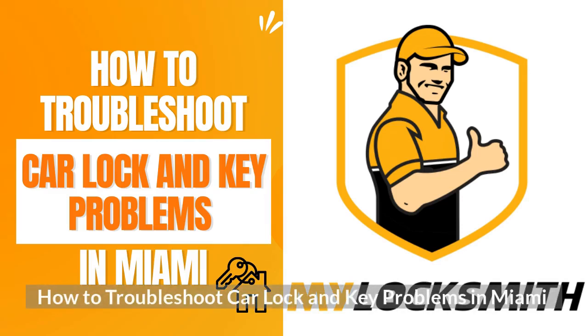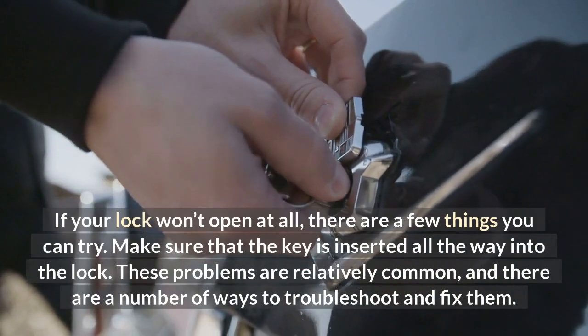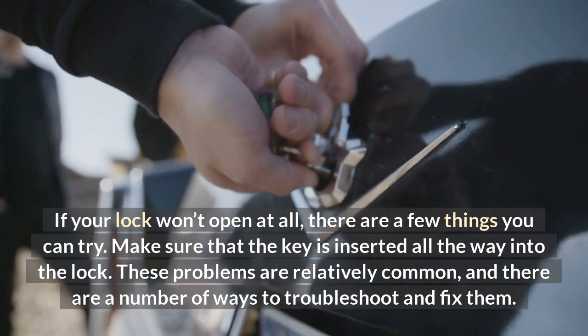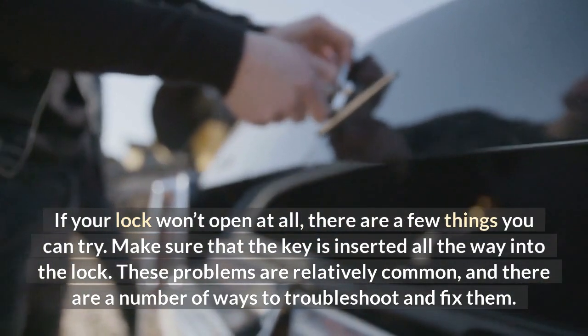How to troubleshoot car lock and key problems in Miami. If your lock won't open at all, there are a few things you can try. Make sure that the key is inserted all the way into the lock. These problems are relatively common, and there are a number of ways to troubleshoot and fix them.